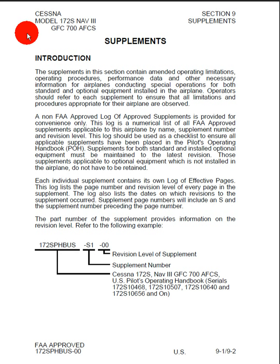Refer to the following example. Here we can see we have a Cessna 172S, which is basically a NAV3 GFC 700 AFCS, the U.S. Pilot's Operating Handbook. So that's the Pilot Operating Handbook, and serial numbers, and so forth. Here we have the dash S1 for supplement 1, and the revision level of the supplement, which is 00. And so we can see we're in section 9 because we are at 9-1 slash 9-2.